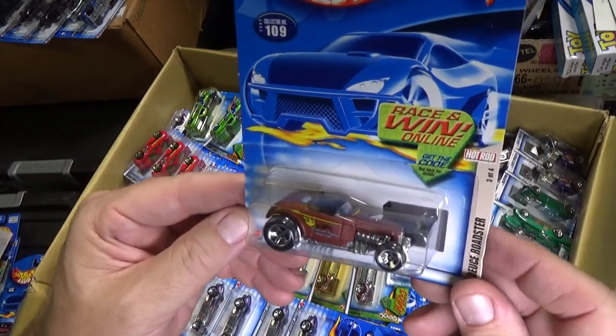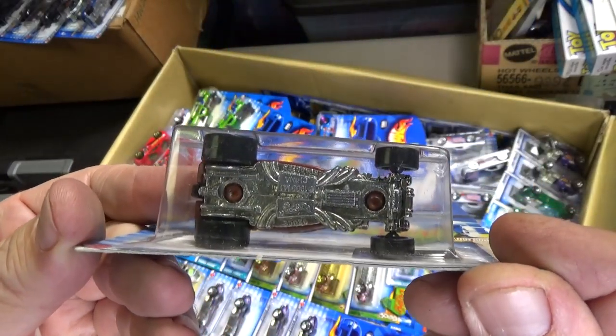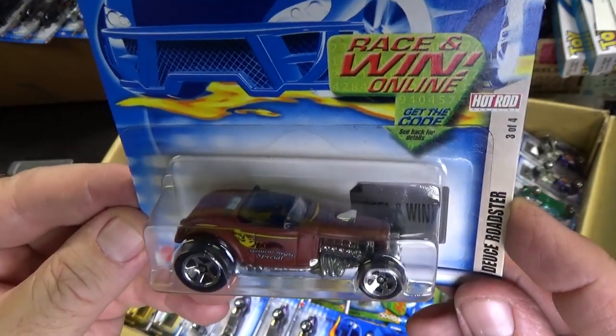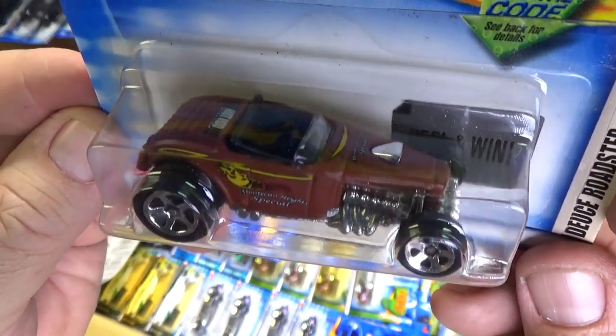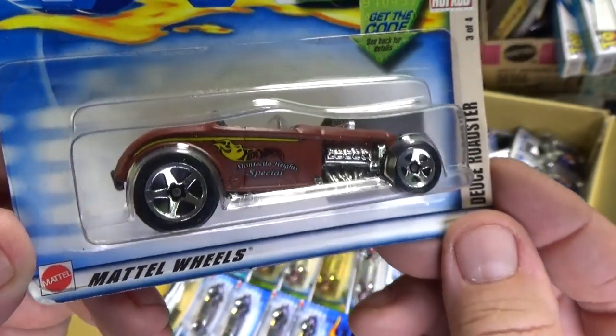I was talking about open wheelers — here's the Deuce Roadster, an open wheeler. Can't really use those at the parties — there were so many, I couldn't use them at the parties. Kids put them through the booster and then mess them up.